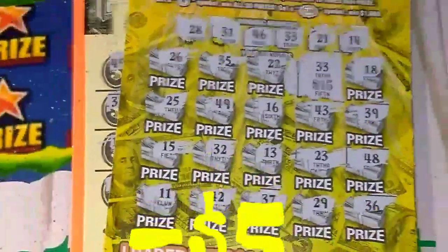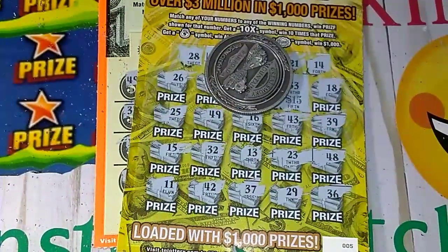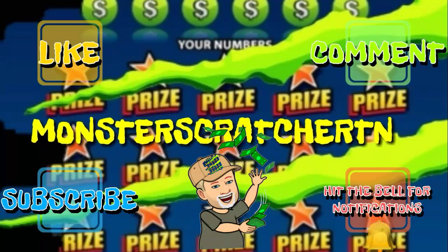I hope everybody's having a great day and a blessed day, because I am. I will see y'all on the next video. Don't forget to like, comment, and subscribe, and hit that little bell to get notifications of new videos.